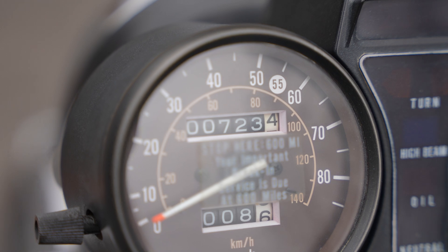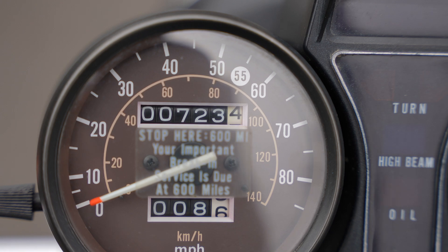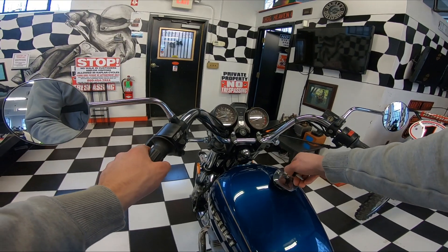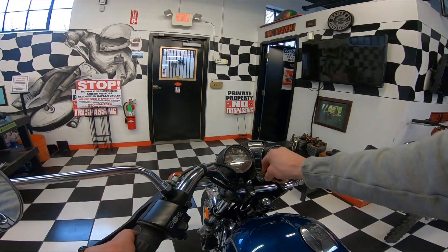The bike got new spark plugs — just a beautiful bike. It's exactly what you would expect a 700-mile Suzuki GS to look like. The fit and finish — it's like going back to 1982, and you'd be hard pressed to find a comparable example.